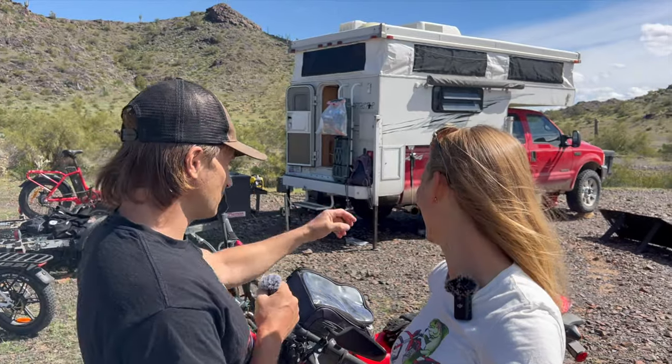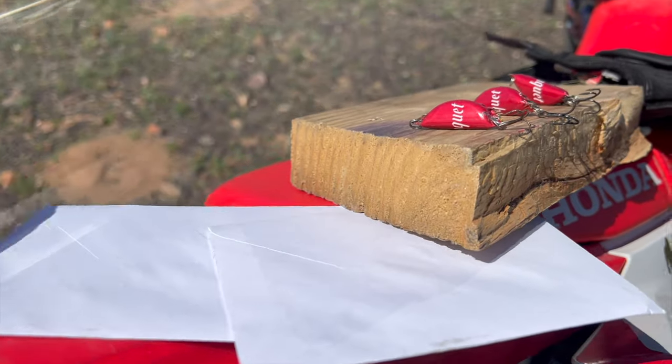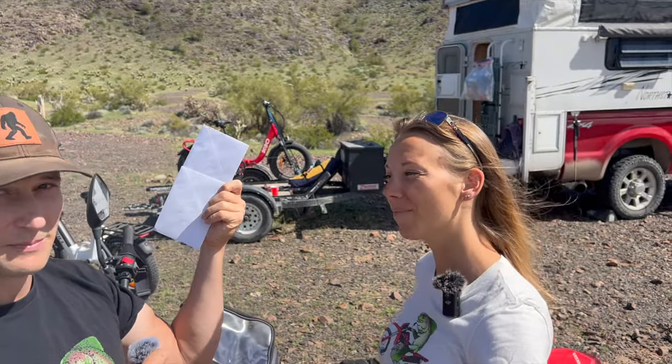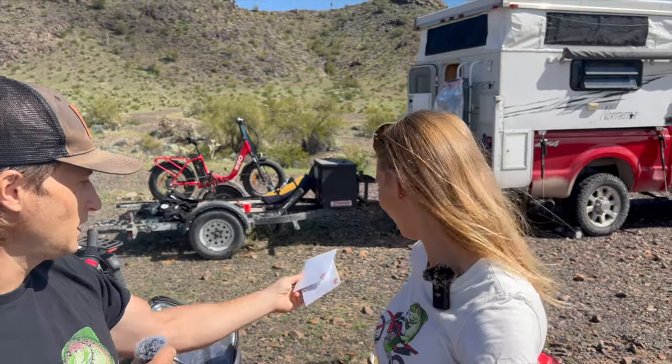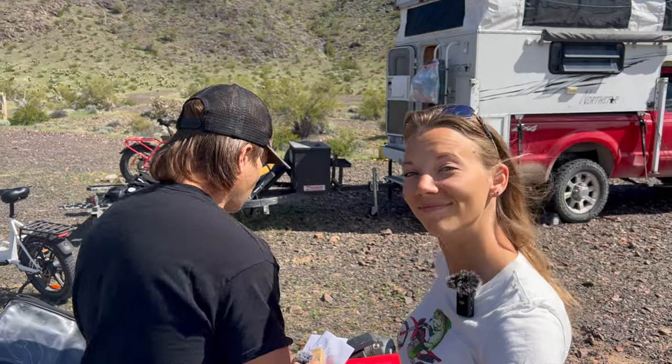We have some chores to do today. Some of you have bought stickers from us — I'll flip it around so you can't see the name and address — and we have to go find a mailbox to put these in. We also have to find a location to mail off these.